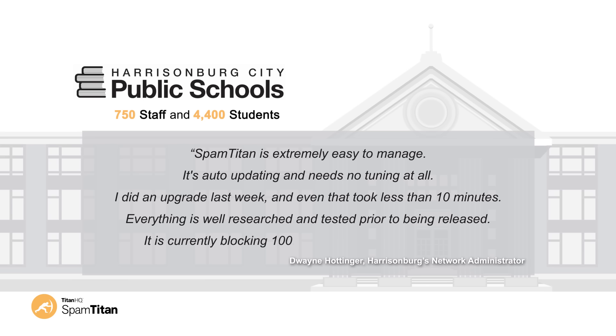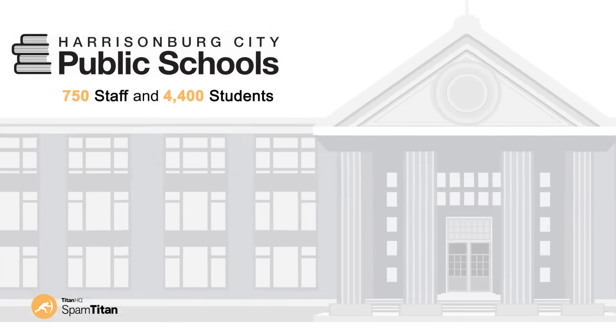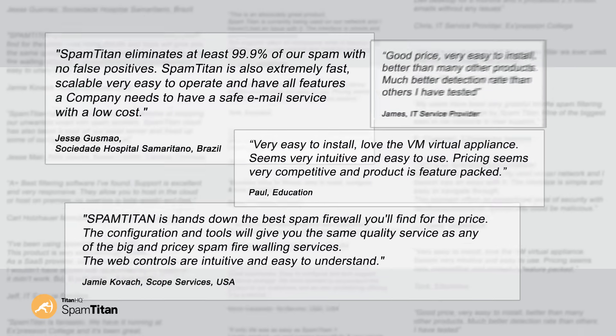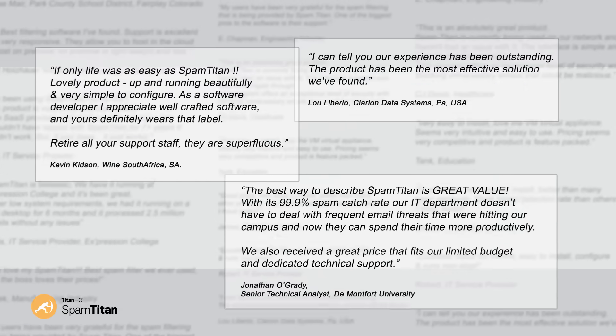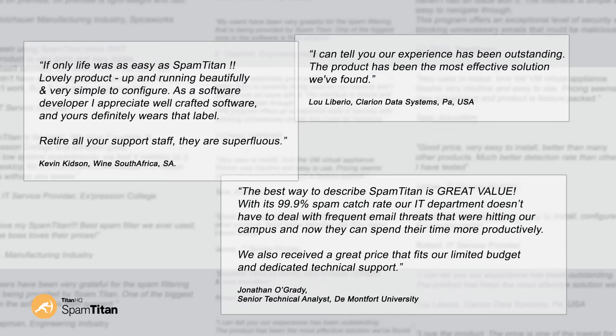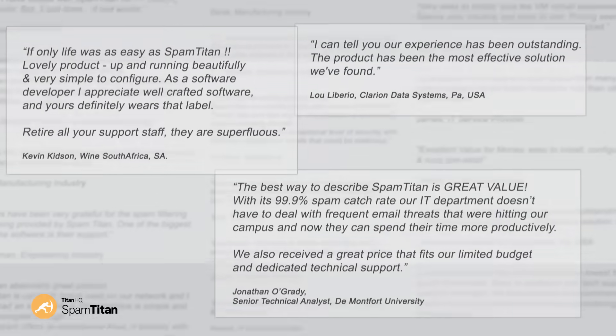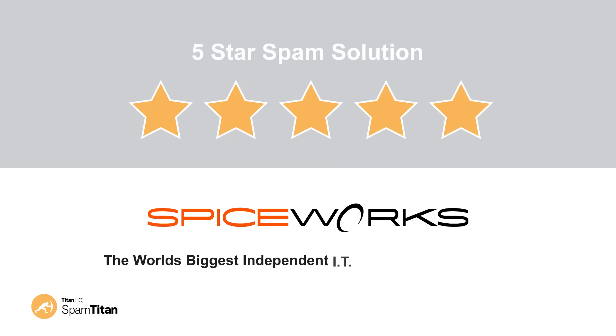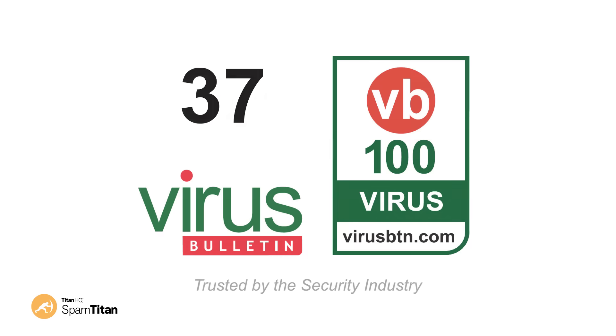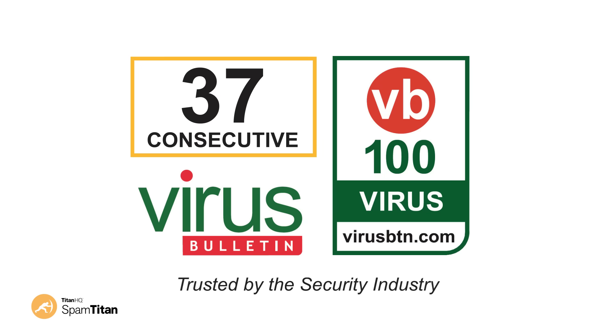It is currently blocking 100,000 junk messages every day. SpamTitan has been recognized by our customers, independent IT professionals, and the security certification industry as an effective, affordable, and well-supported anti-spam solution. SpamTitan has been independently rated as a five-star spam solution by the users of Spiceworks, the world's biggest independent IT professionals network, and has won no less than 37 consecutive virus bulletin spam awards.